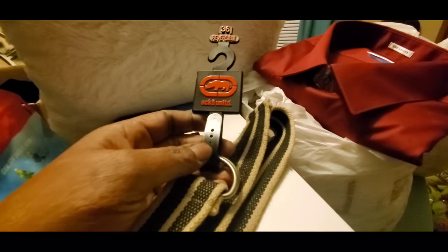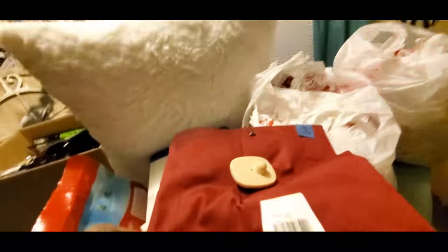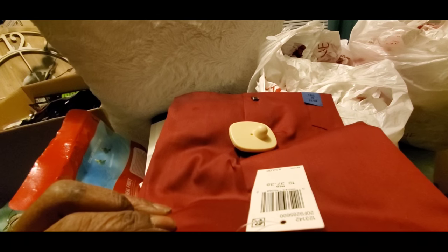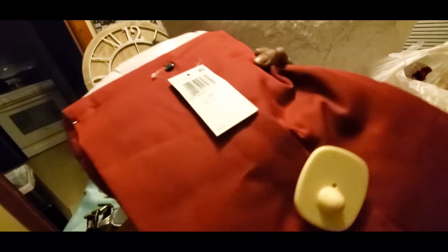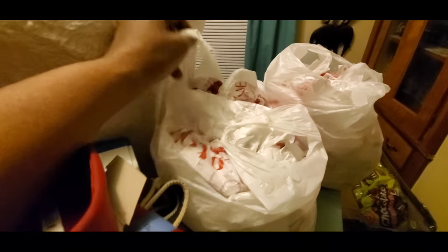Now Burlington — finally got a couple things out of there. This Echo unlimited belt, and this Van Hughes shirt which is pretty dirty but still has the security tag on it. The suggested retail price was fifty dollars. I'm going to wash that up.